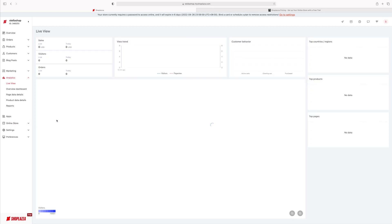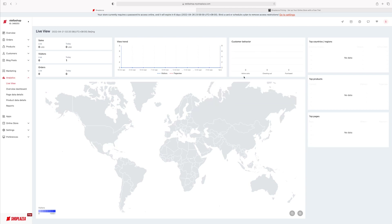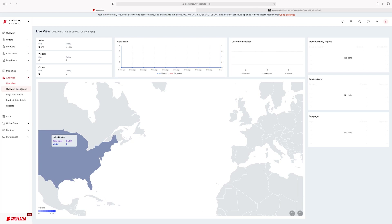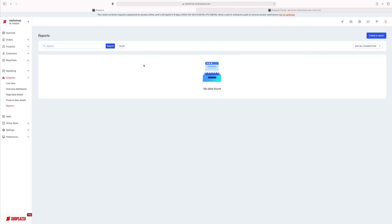Analytics is a very important page, especially when you're up and running. You want to know where your customers are from, how many you're getting per day, how long they're staying, how many have active carts, how many are purchasing — this page says it all. ShopLiza is meant for you to grow, and the numbers will help you target exactly where you're selling and what you're selling. Everything is in detail — it tells you exactly what people are looking at, what's going to trend, your reports — all in one place.